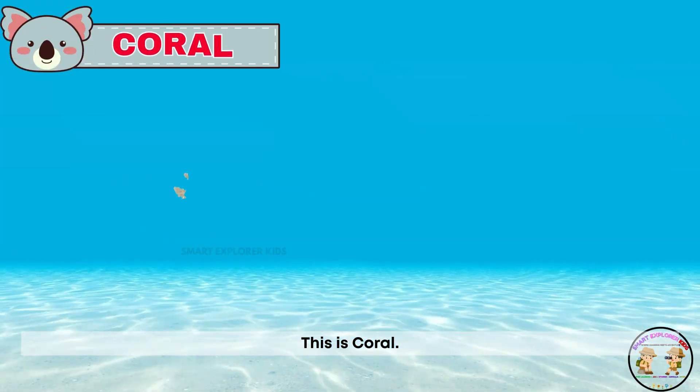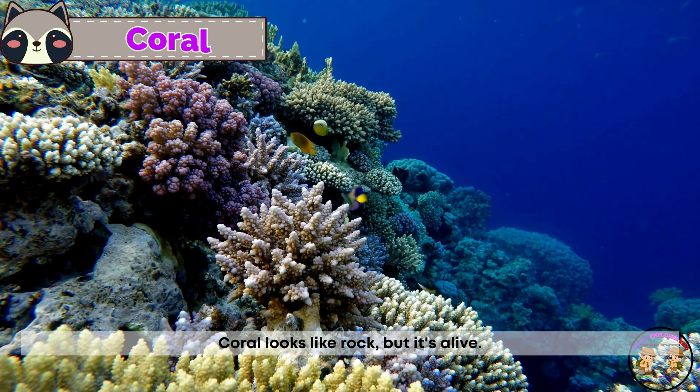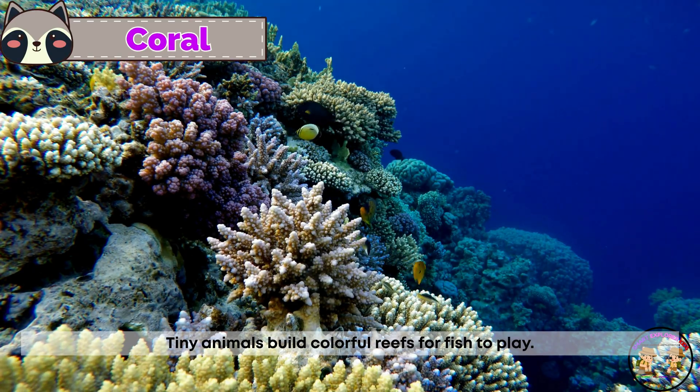This is coral! Coral looks like rock, but it's alive. Tiny animals build colorful reefs for fish to play.